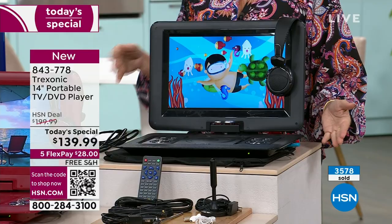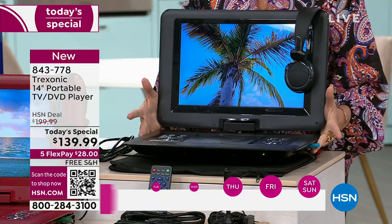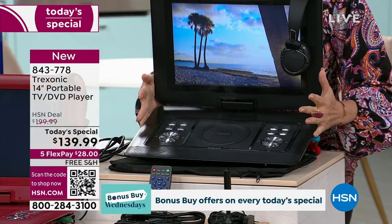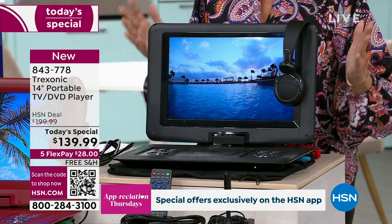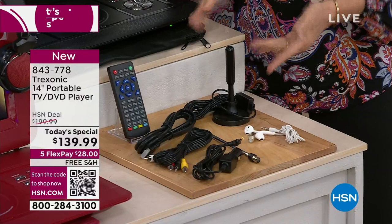You now have Treksonic, a leading brand. Since we launched this three years ago, we have sold over 150,000 Treksonic TVs here at HSN — it's our top selling TV brand. Already 3,600 ordered since midnight. This is the coolest Treksonic I have ever seen. Typically when we sell Treksonic, it is a portable TV to go. We've done it in seven inches, ten, twelve, fourteen inches of full-on screen, and it weighs just over four pounds.